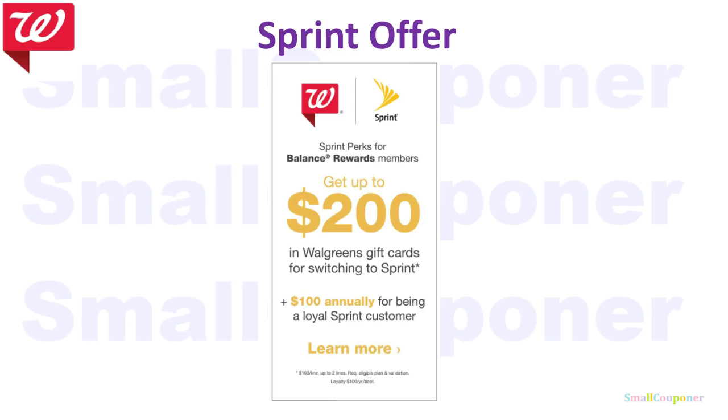Make sure to call Sprint if you have their cell phone service and take advantage of this offer because it doesn't cost anything to sign up. The first thing I asked them was does it cost anything — is it like a membership? And they said no, it's free. So that's why I signed up. It's a free gift card every year, so might as well get it.